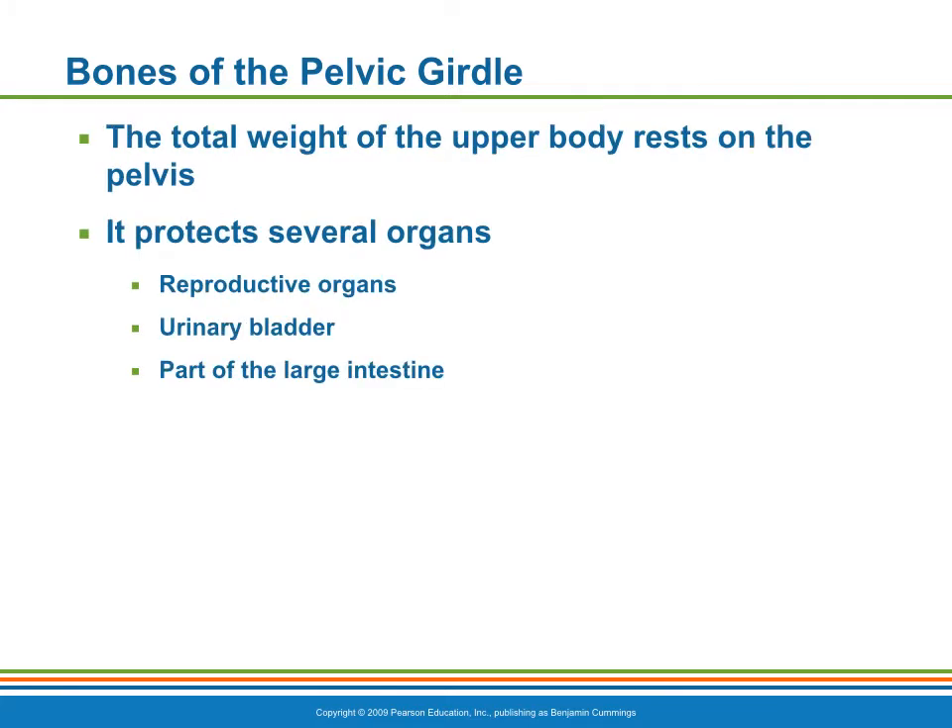The total weight of the upper body rests on the pelvis, and it protects several organs: the reproductive organs, the urinary bladder, and part of the large intestines.